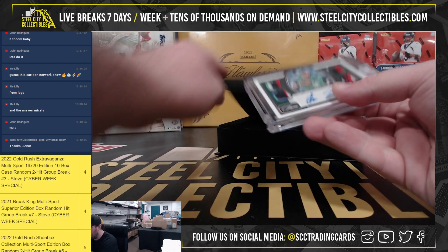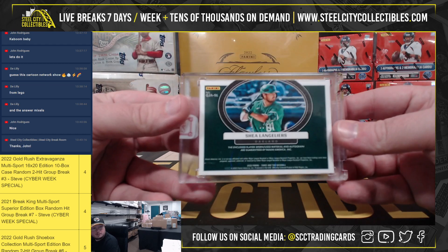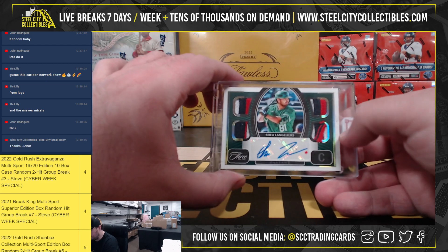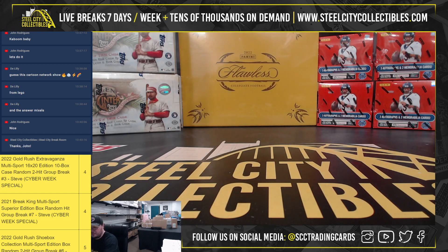And for our autograph, we've got a quad relic auto — Shea Langeliers, number 6 of 10. Nice patches. You can tell they're Braves patches. He was traded to the A's, I think, before last season in the Matt Wilson deal.